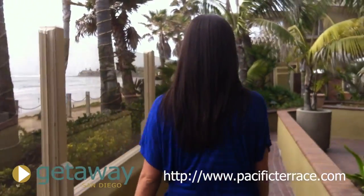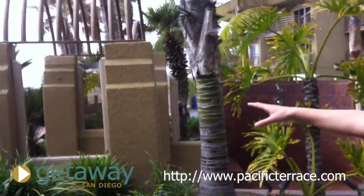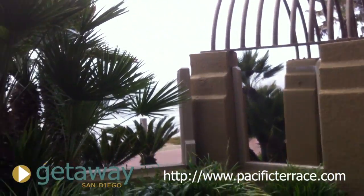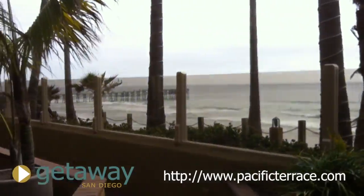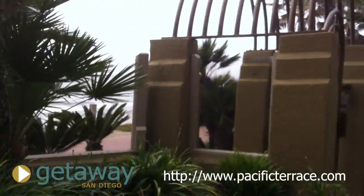Check this out — the beach is right there! We have direct beach access right here. This walkway actually goes right to the PB Boardwalk, which is super fun. You can ride your bikes, you can go roller skating, or just take a nice brisk walk.